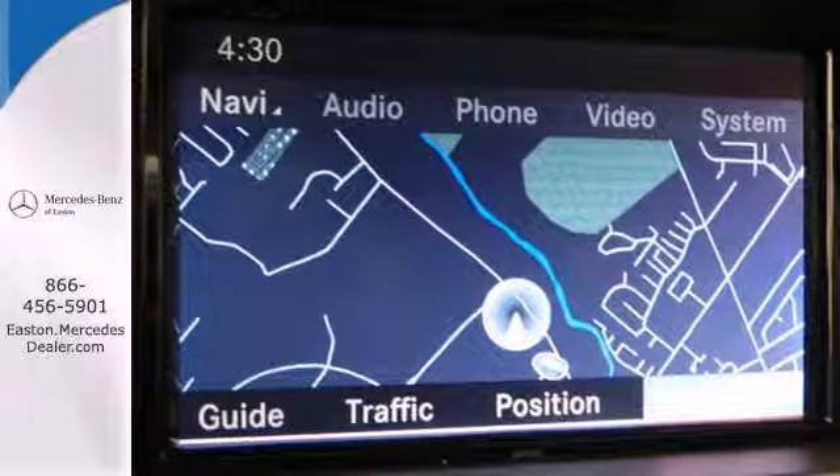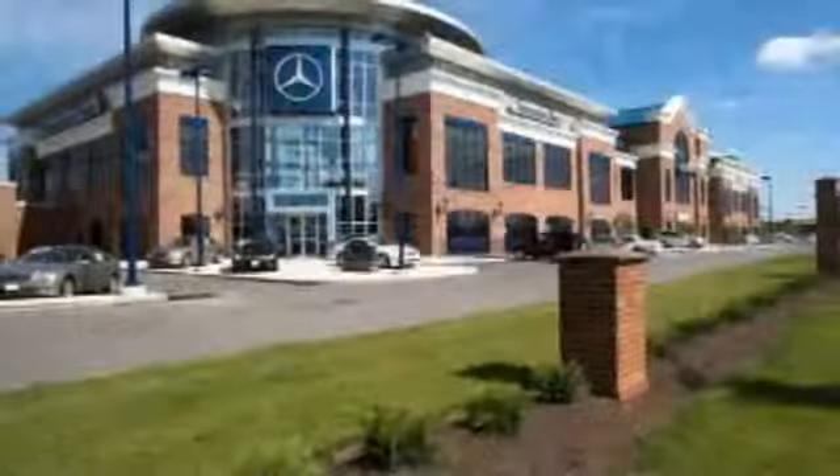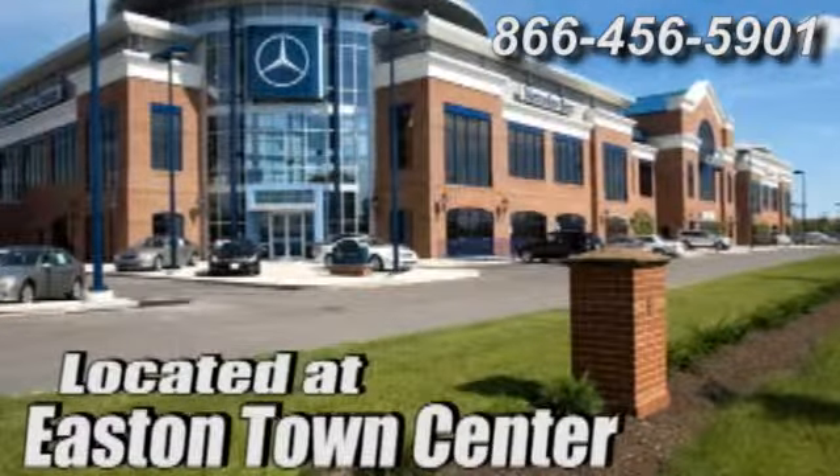Come on in today and see it for yourself. Come experience luxury the Germaine way at Mercedes-Benz of Easton, conveniently located at Easton Town Center.